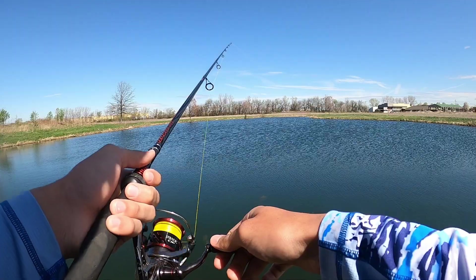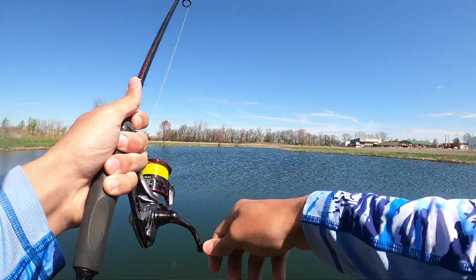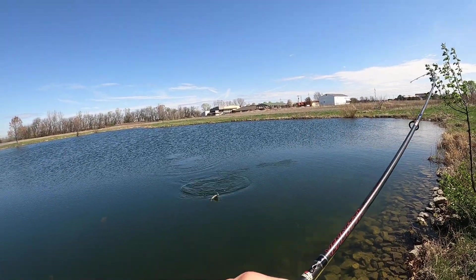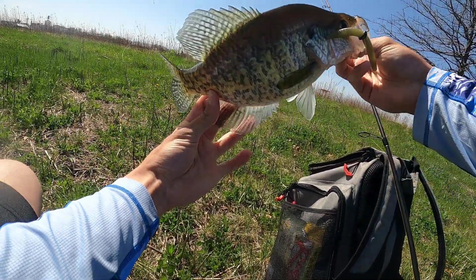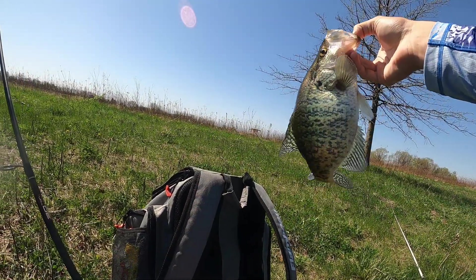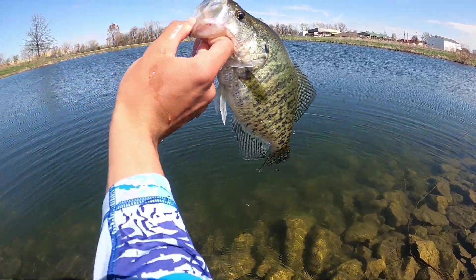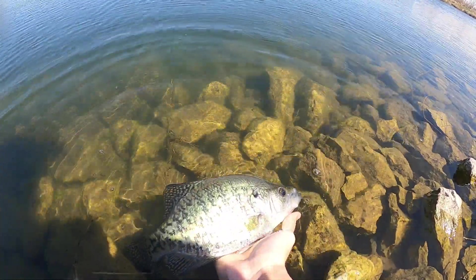Just got hit — got him! Don't come off. That's a bass, don't come off. No, that's a big crappie! That is a big crappie, this thing would be a perfect eater. That's a nice one — just about 13 inches. Look at that guys, that is my second crappie of the year while bass fishing. Another 13 incher, that's a good slab.